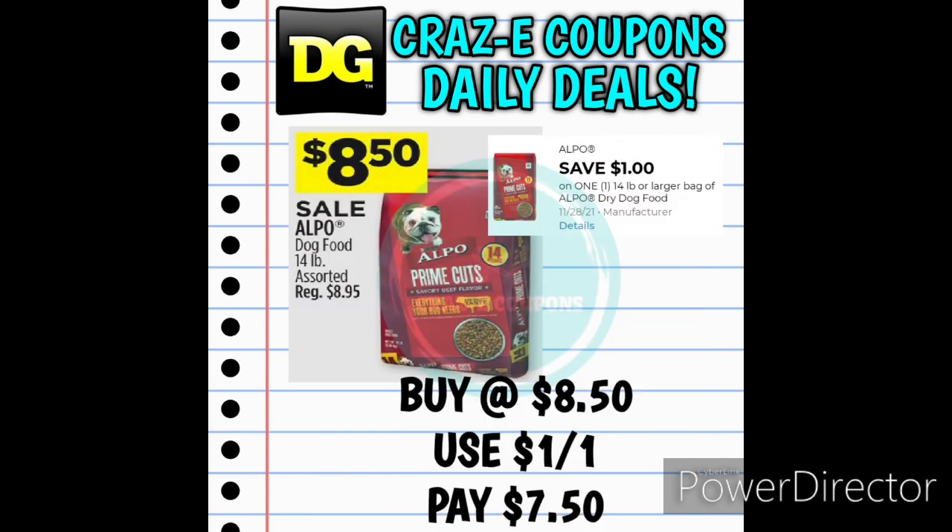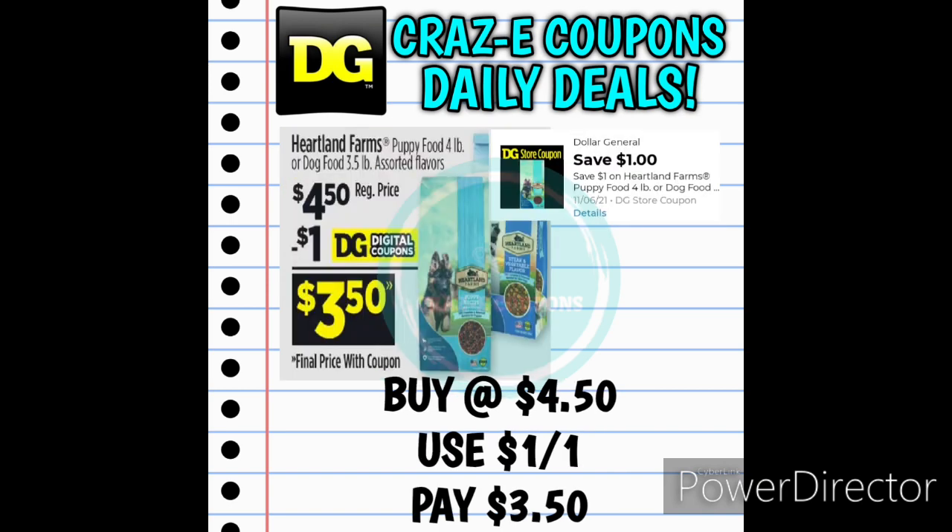Now we have some pet food deals. We have the Alpo Dog Food 14 pound bags — normally $8.95, but on sale this week for $8.50. We have a 1-off-1 digital coupon, so that'll leave you paying $7.50. Next up we received a 1-off-1 for the 3.5 pound bags of Heartland Farms Dog Food. These are priced at $4.50. After that digital coupon is applied, you'll pay $3.50.